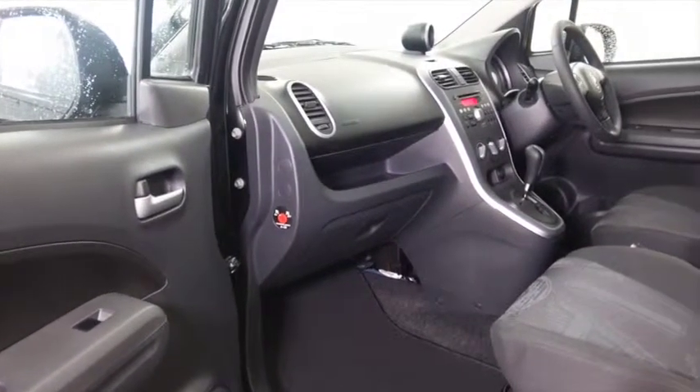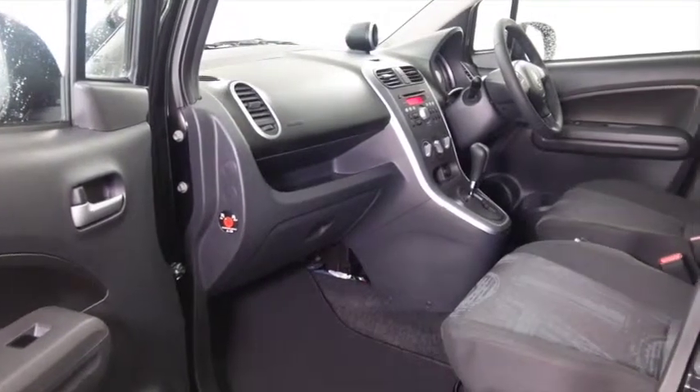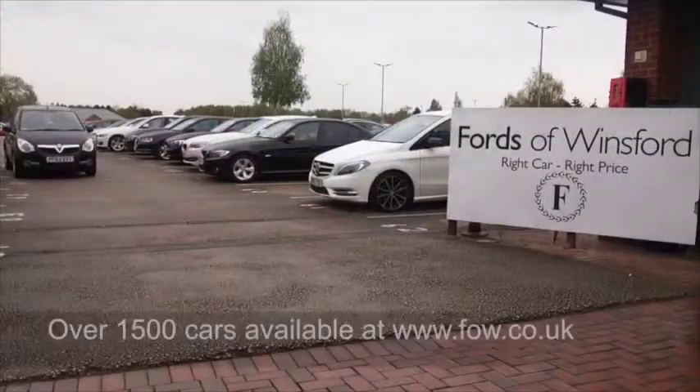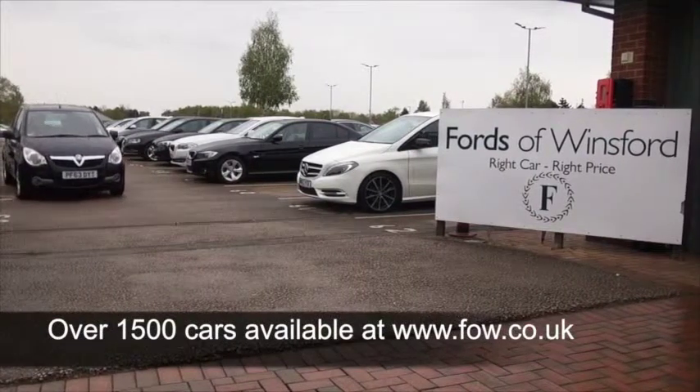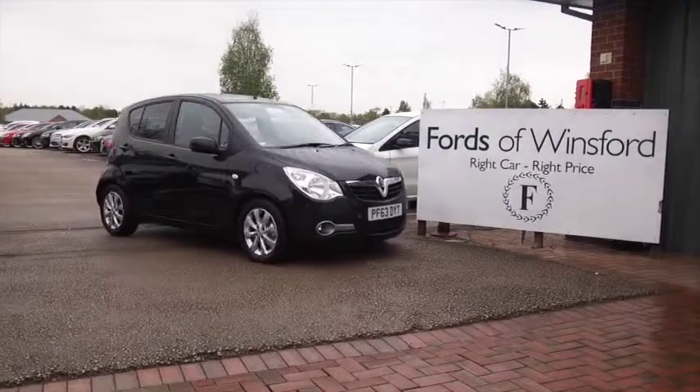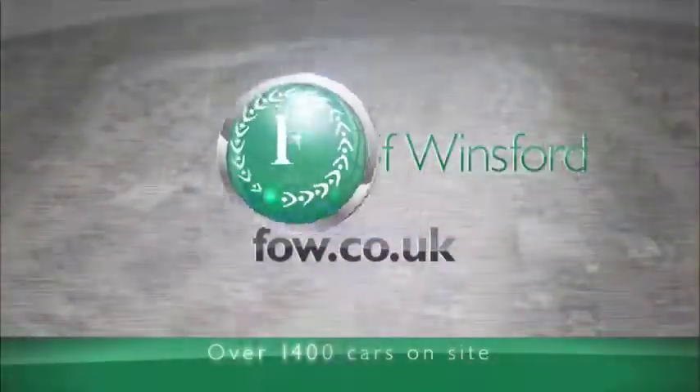So I think it's ticking all the boxes there. You will find it dynamic to drive and yet easy on the pocket, returning about 49 MPG combined. Why not give Jackie and the team a call in our call centre? They can answer any questions you might have. Bring your licence with you, have a test drive, and come and discover this great car for yourself at Fords of Winsford.